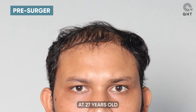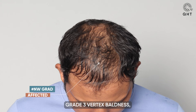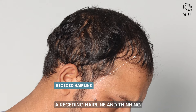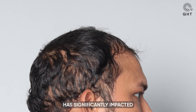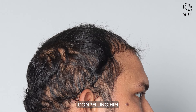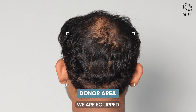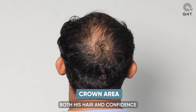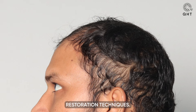At 27 years old, our patient is confronting the challenges of Norwood Grade 3 vertex baldness, which includes a receding hairline and thinning that extends to his crown. This progression has significantly impacted his self-perception, compelling him to seek specialized treatment. At QHT Clinic, we are equipped to tackle his unique condition with precision and care, aiming to restore both his hair and confidence through our advanced hair restoration techniques.